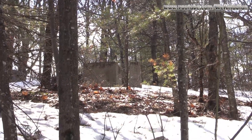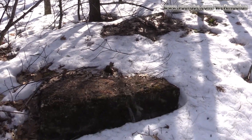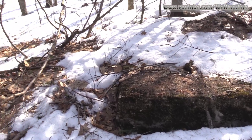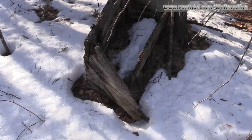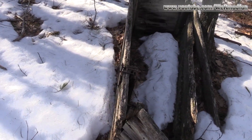Working our way down from the top of the old rope tow, we found another footing. Going to keep working our way down to see just what we can find. We also came across some type of a storage container that is out here as well.